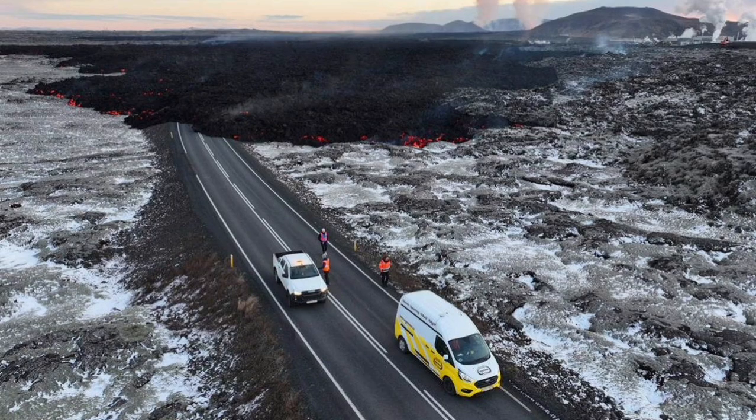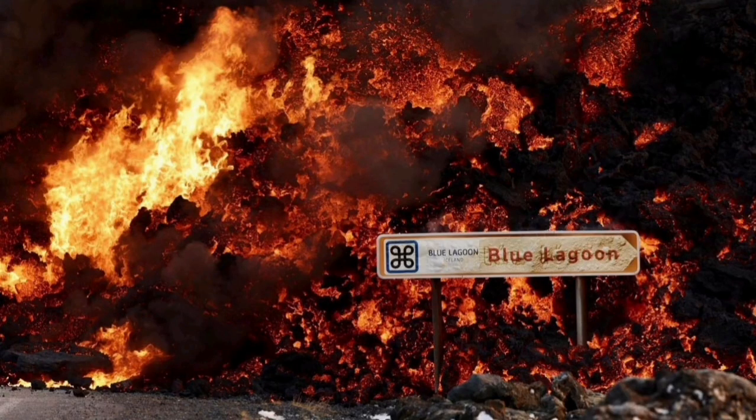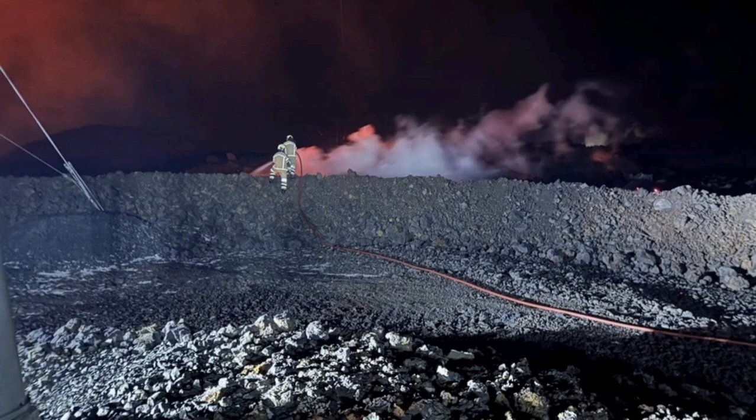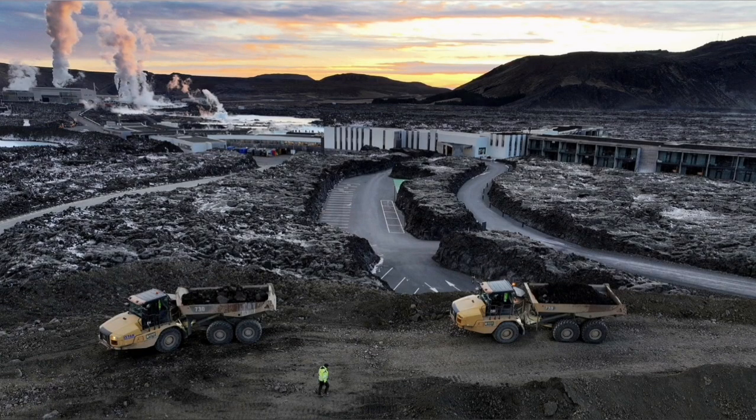In the next view, you can see it covering the road. These are all from MBL and other Icelandic authorities who monitor the situation. This is the moment it hit one of the buildings in the nearby car park at the Blue Lagoon, the world-famous spa. The pylons which transfer power from the power plant to the surrounding areas in the peninsula also have to be saved.